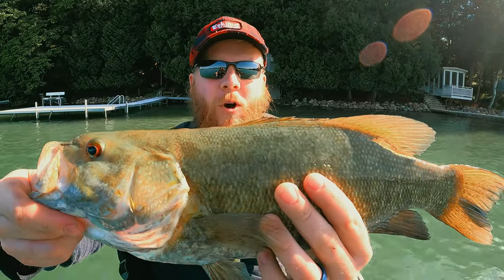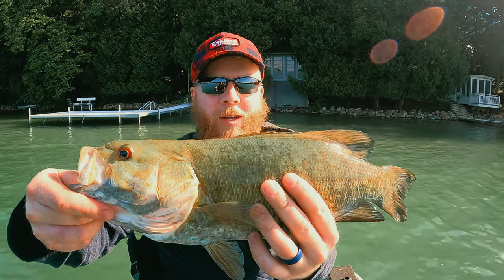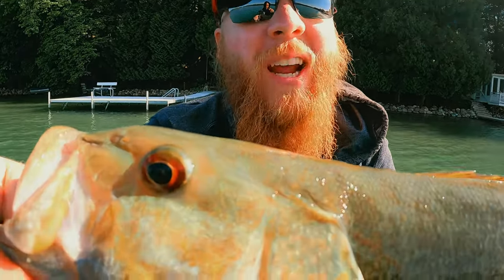Alright, there you go guys — a nice smallie. Put up a nice little fight on a plastic worm. We really like the new baits, they're so much better than back in my day. Alright, let's let him go back into the water.